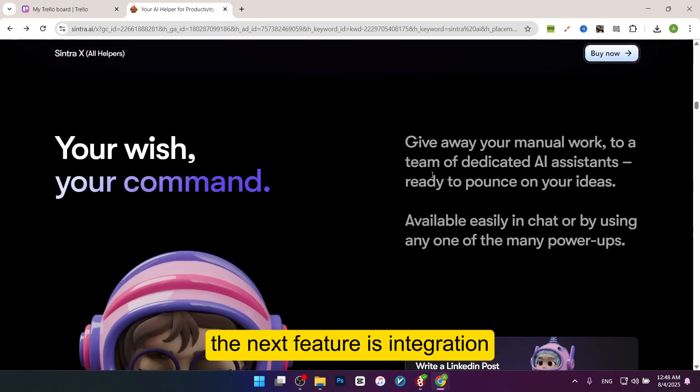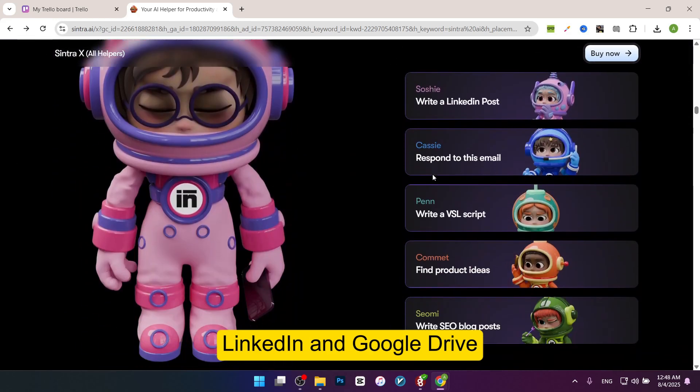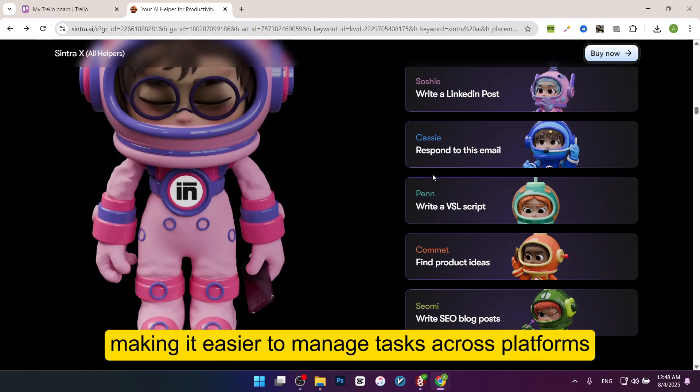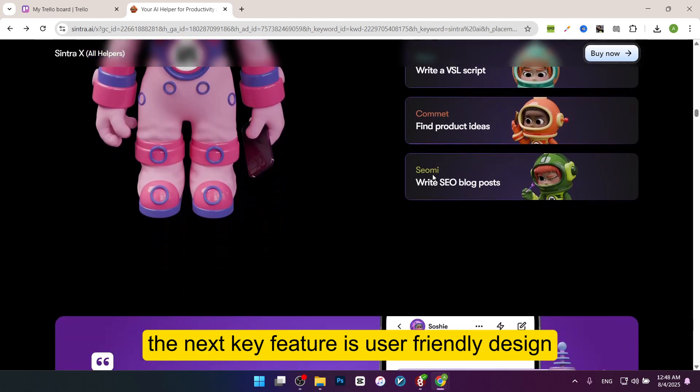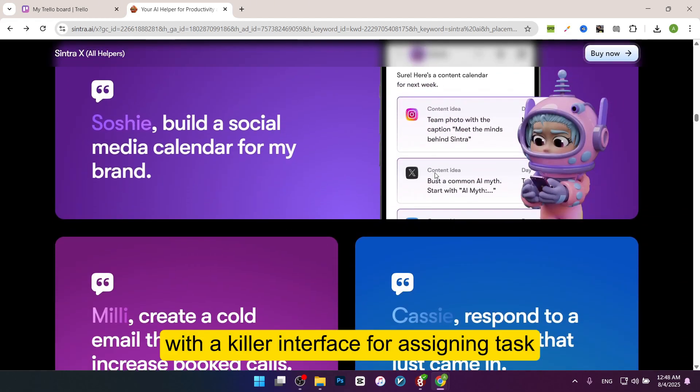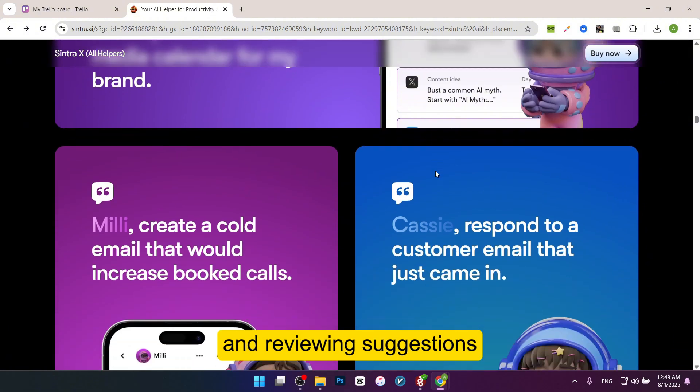The next feature is integration. It works with popular apps like Instagram, LinkedIn, and Google Drive, making it easier to manage tasks across platforms. The next key feature is user-friendly design. The dashboard is simple to use even for beginners, with a clean interface for assigning tasks and reviewing suggestions.